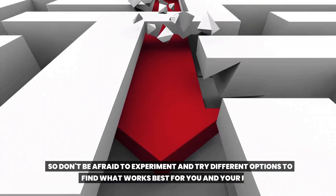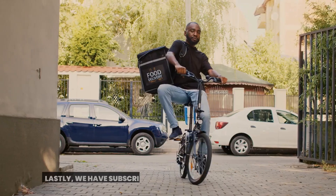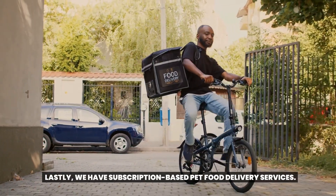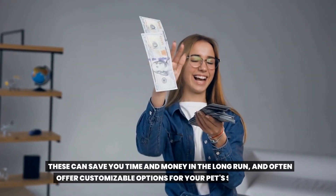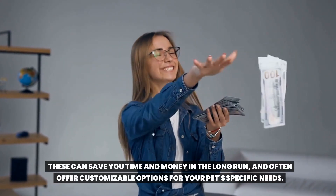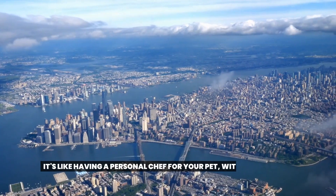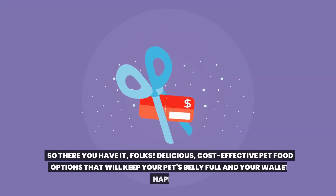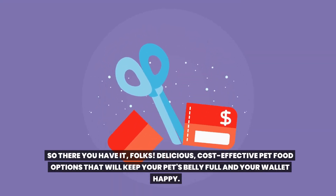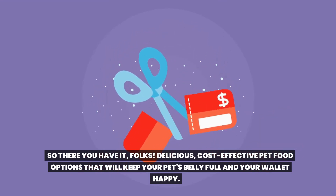These can often be just as nutritious as the pricey brands, but at a fraction of the cost. So don't be afraid to experiment and find what works best for you and your pet. Lastly, we have subscription-based pet food delivery services. These can save you time and money in the long run, and often offer customizable options for your pet's specific needs. It's like having a personal chef for your pet, without the fancy price tag.